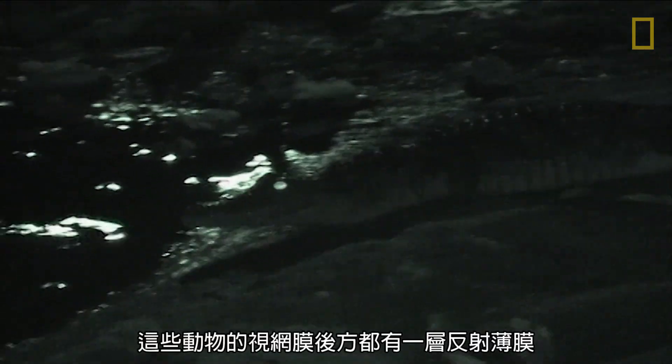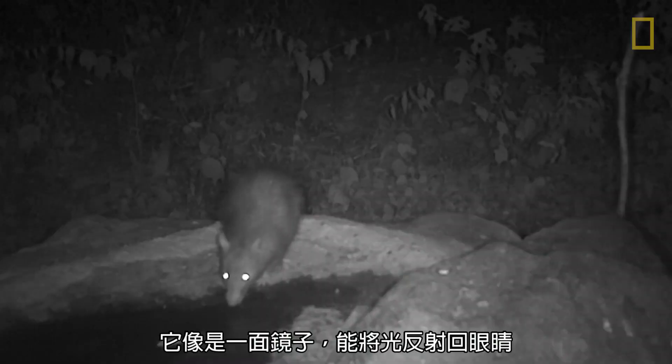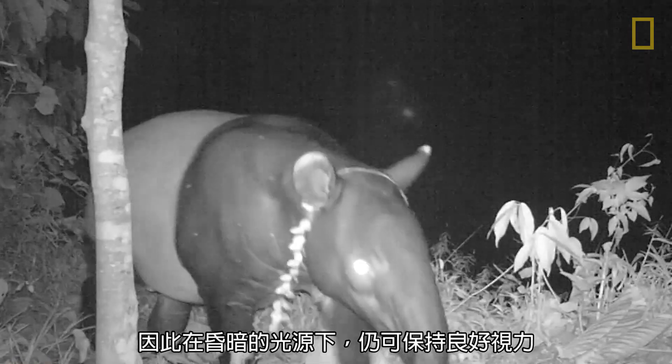These animals also share a thin reflective layer behind the retina called the tapetum lucidum. It's this layer that causes eyes to appear to glow in the dark. Found in many species, this layer acts like a mirror — it reflects light back into the eye, providing more light to see and therefore better eyesight in dim light.